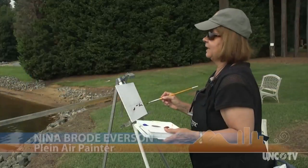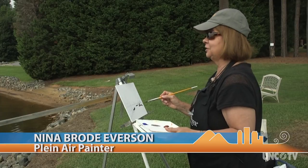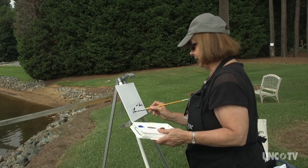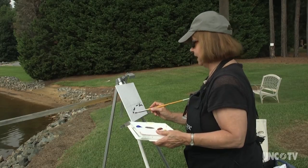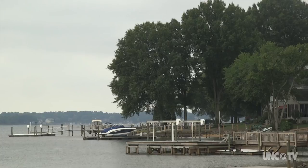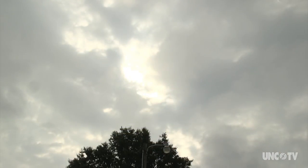Before you know it, you've stood here two hours and your back's hurting and your feet are hurting, and you don't even know it because you've been standing here painting and you go to another place in your head. It's a place where creativity and colors flow, but capturing an ever-changing landscape can be a challenge.